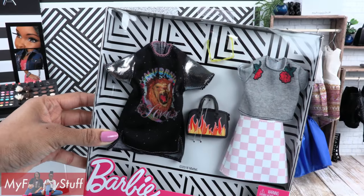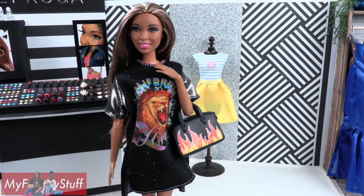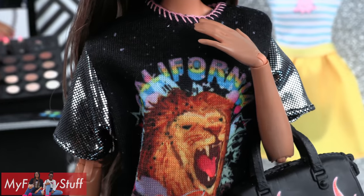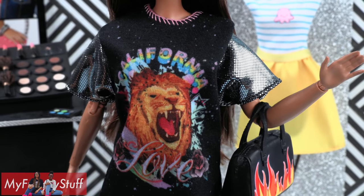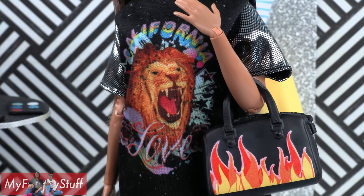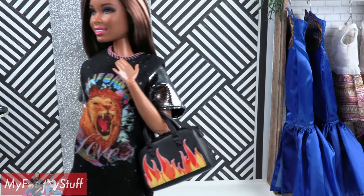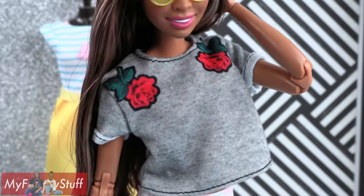Let's take a look at this one. Sophie is wearing an oversized black shirt with silver sleeves and pink stitching around the collar. There is a large lion on the front that says 'California Love,' and she's paired it with a black flame purse. It's pretty comfortable too.